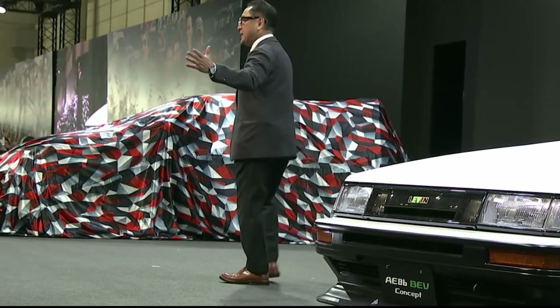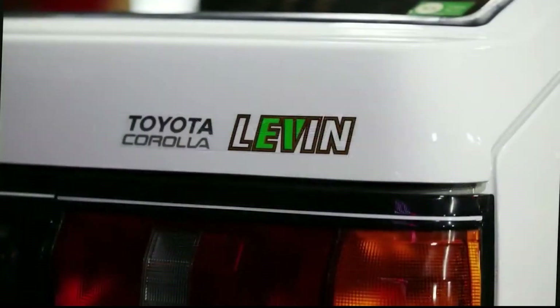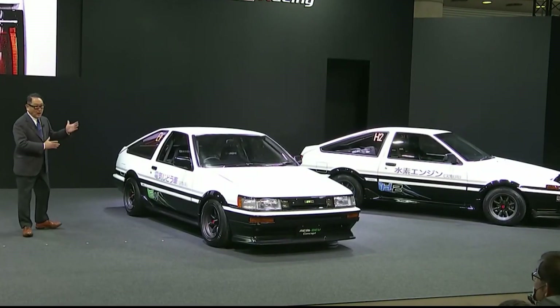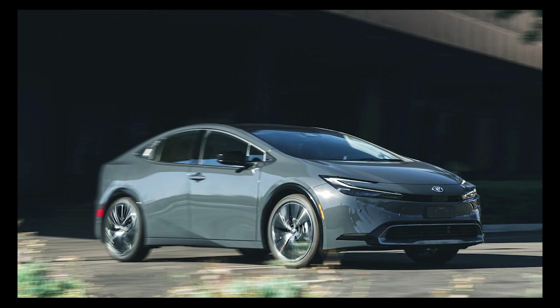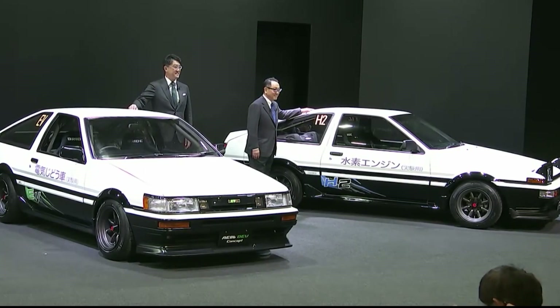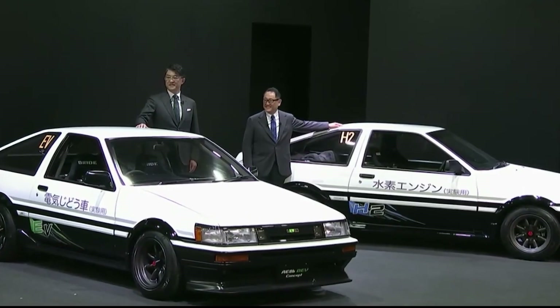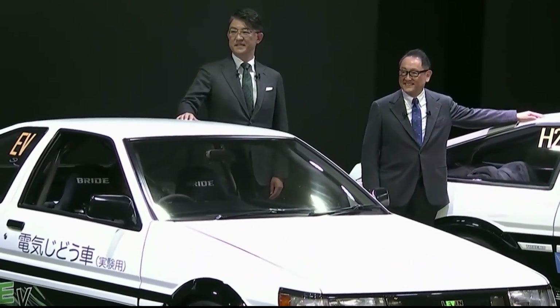The second restomod is an EV, but it's an EV with a twist. The AE86 EV concept, which has a T-body with fixed headlights, is another AE86-based concept making its premiere at the Tokyo Auto Salon. Its paint job is almost identical to that of the AE86 H2 concept. Power comes from the same motor found in the Tundra Hybrid, the battery is sourced from the plug-in Prius, and parts from other Toyota and Lexus production models are used. The biggest surprise in this EV concept, though, is its manual transmission.